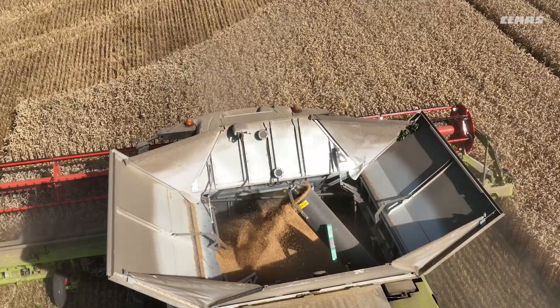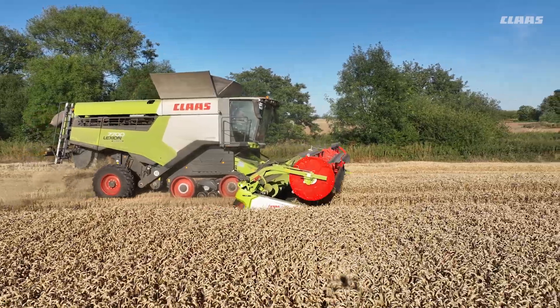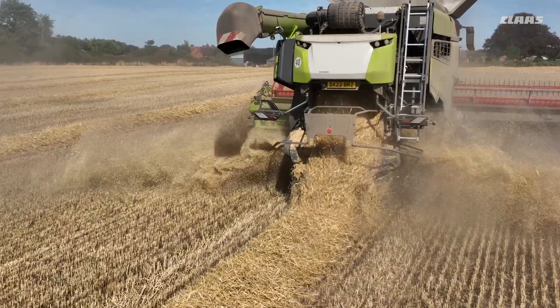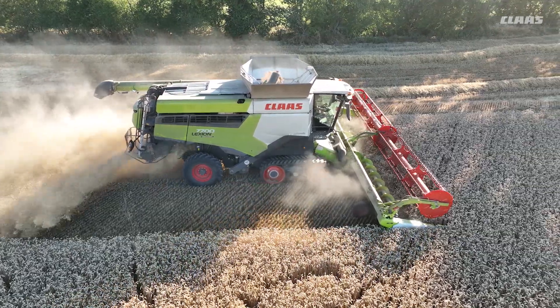Also for the first time for us, we're having the Convio Flex header. The Convio has given us much improved sample and feed into the machine. It also allows us to get cutting up to an hour, perhaps even two, earlier in the morning and also go later in the evening. It's not bound by damp straw clogging the auger — it feeds into the machine nicely all the time.